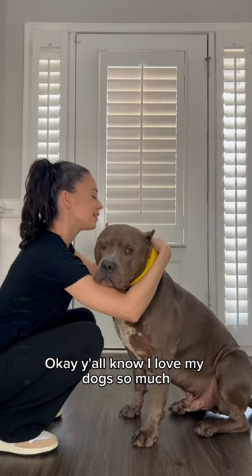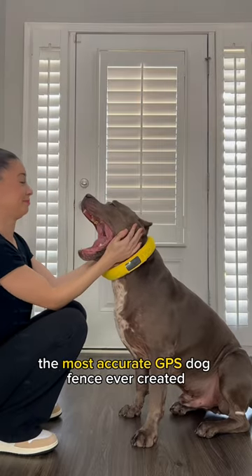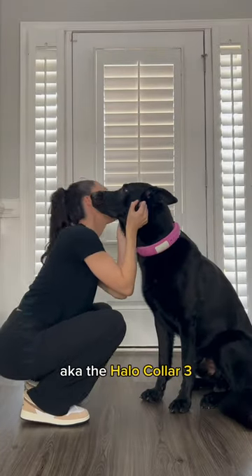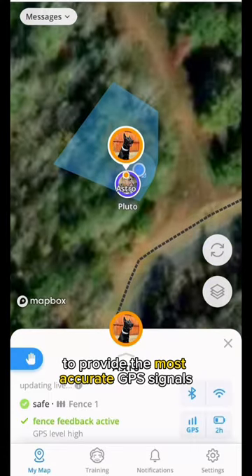Y'all know I love my dogs so much, so I had to get them the most accurate GPS dog fence ever created, aka the Halo Collar 3. These collars utilize AI technology to provide the most accurate GPS signals.